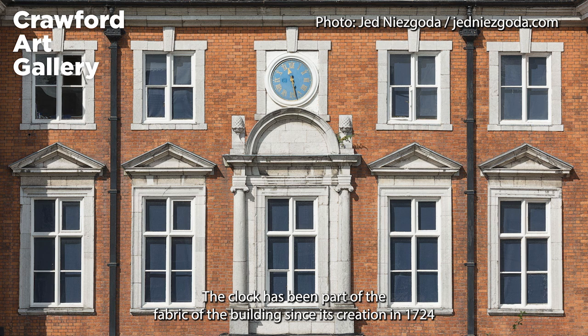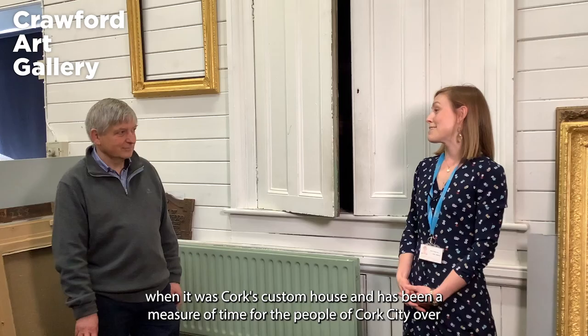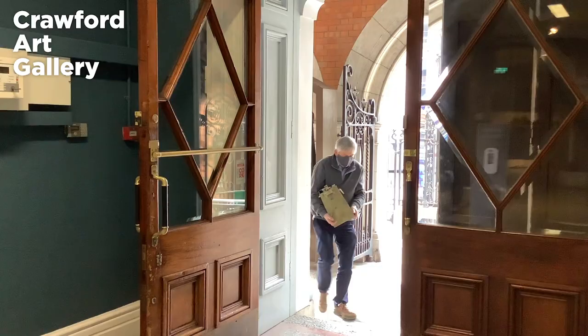The clock has been part of the fabric of the building since its creation in 1724, when it was Cork's custom house, and has been a measure of time for the people of Cork City over the last 300 years. It continues to be a welcome face to the people of Cork City here today in the current building, which is of course the Crawford Art Gallery, a National Cultural Institution.